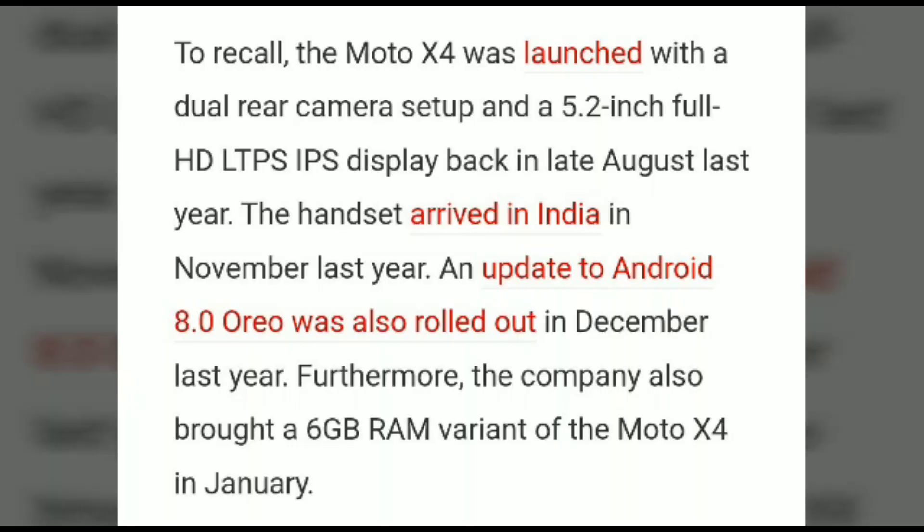Motorola is a panel company of Lenovo. The Moto X4 was launched with a dual camera and a 5.29-inch display. In India, it started with Android 8.0 Oreo and was recently updated in December last year.